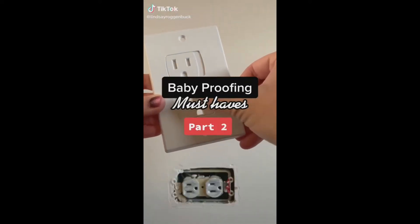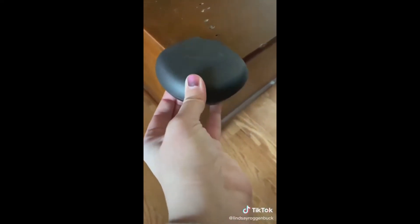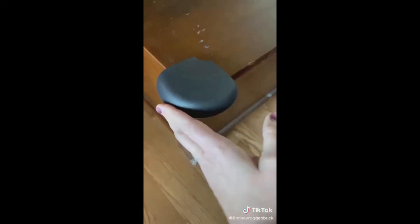Baby-proofing must-haves, part two. These table corner edge protectors are great for protecting your little ones from any sharp corners and edges in your home — such as on nightstands, end tables, coffee tables, you name it. They can absorb a lot of impact, and I love that they stick right to your furniture without leaving any damage.